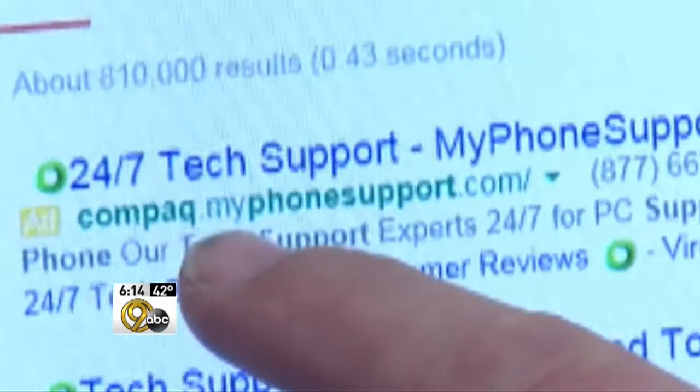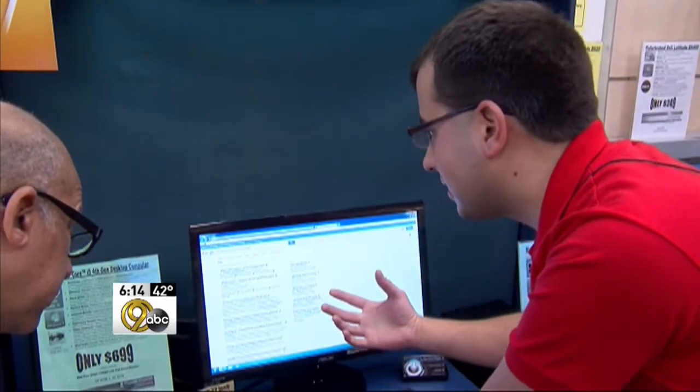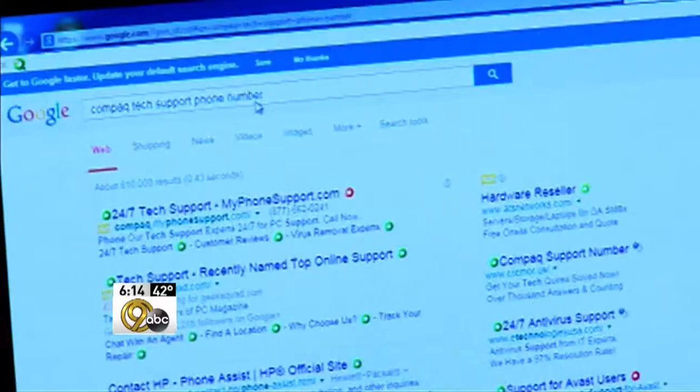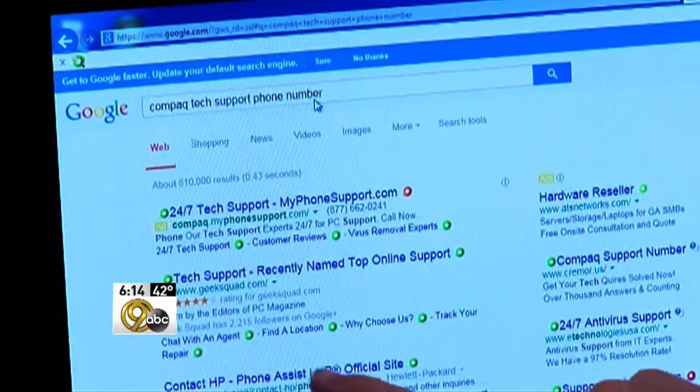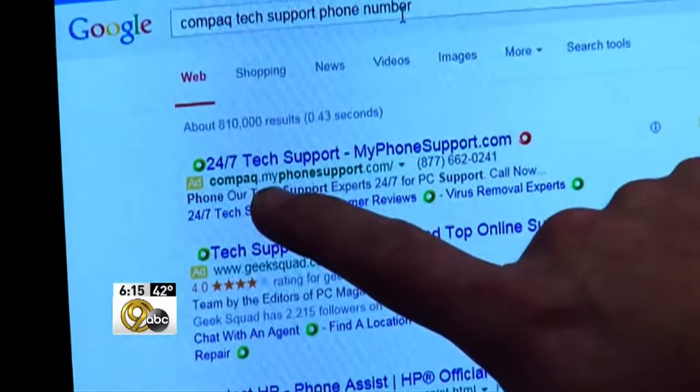After I hung up, I wondered why this company was at the top of the search results for Compaq technical support. Google's not interested in serving you the most relevant results — they're interested in selling advertisements. And that's how to avoid this type of problem: always make sure the address for the company you're needing help from is in the web address.